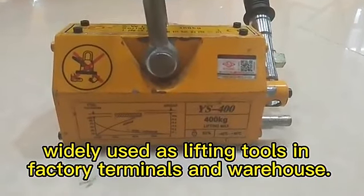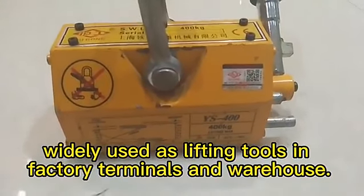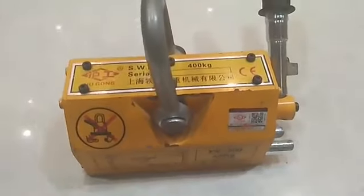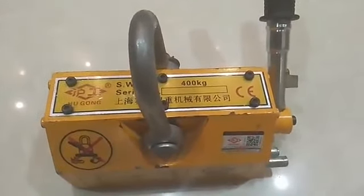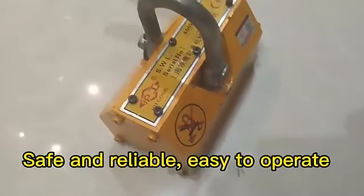Widely used as lifting tools in factory terminals and warehouses. Safe and reliable, easy to operate.